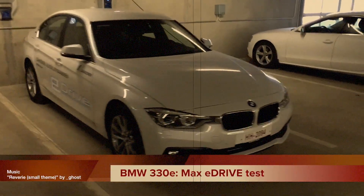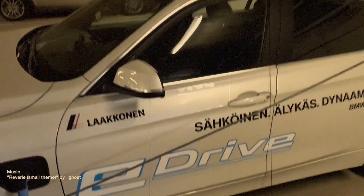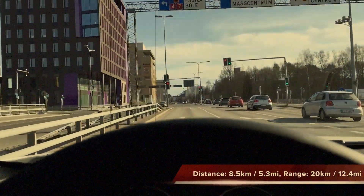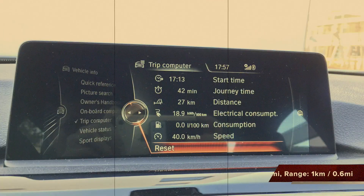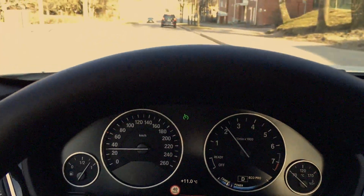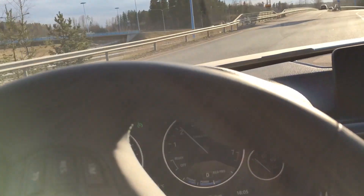Hey guys, about two and a half weeks ago I posted a video online of the max eDrive test of the new BMW 330e. I've received 5,000 views so far, so thanks for those. Just a quick recap: I got a range of 27.4 kilometers on eDrive alone. Now this next test will be to test the mileage on the petrol engine — so when the batteries are drained, how much mileage can I get? Stay tuned for that.